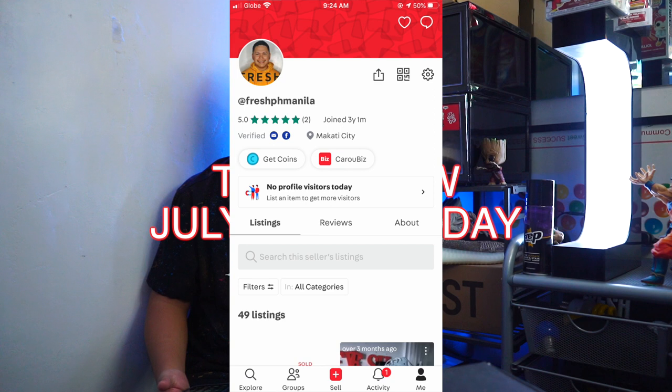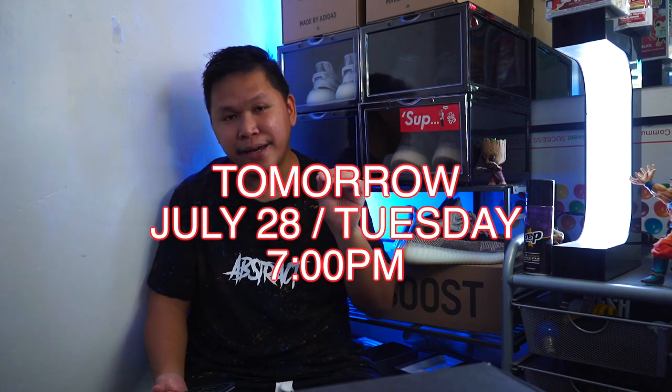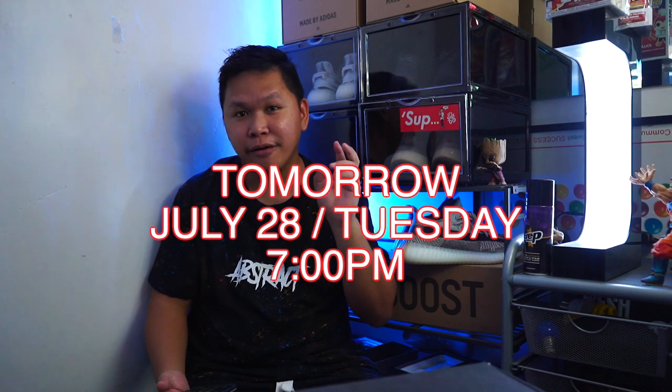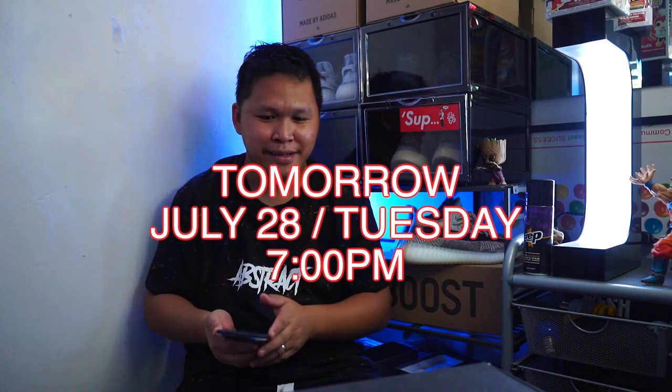All items will be posted tomorrow July 28, Tuesday, 7 o'clock p.m. So there you go — 7 o'clock p.m. tomorrow — and yes, let's start.